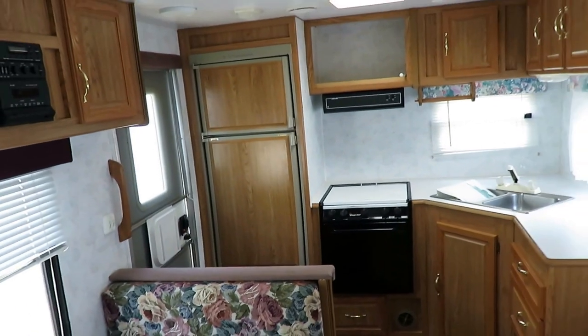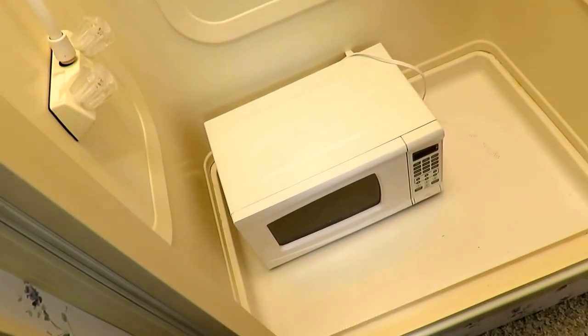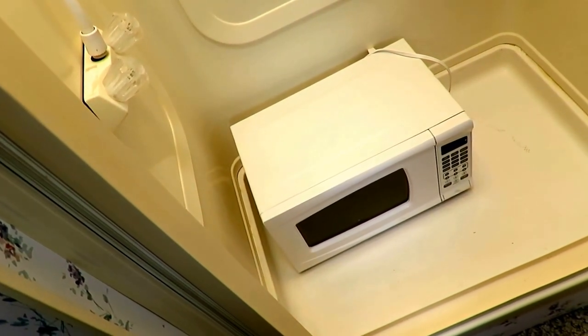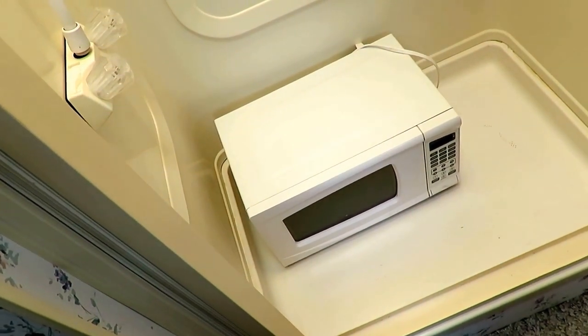The microwave had been replaced at one point, so that's why you don't see a microwave there. You'll actually see the aftermarket microwave, which is loosely installed — not actually bracketed in place — here in the shower for transit purposes, because obviously a microwave in the shower is not exactly up to code.